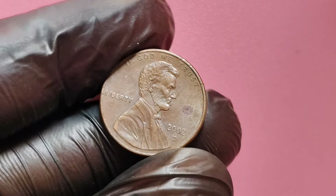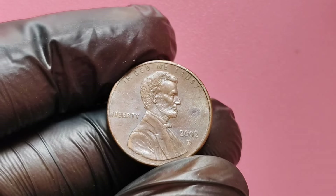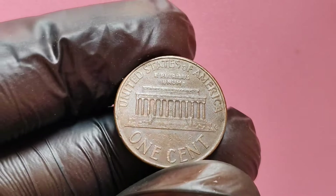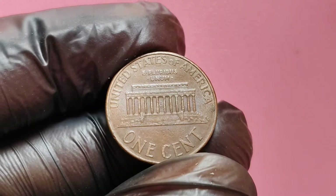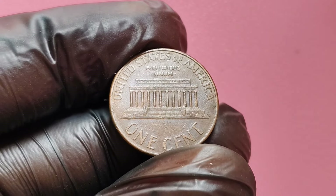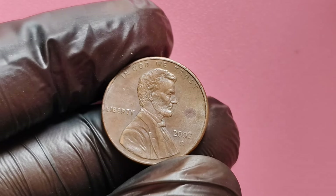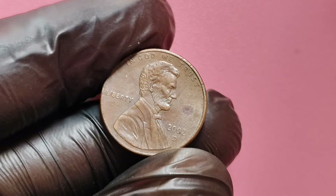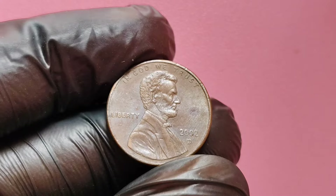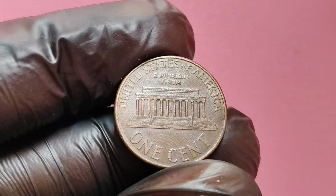Then there's the concept of transitional errors, which happen when coins are accidentally struck with dies meant for a different year or metal composition. These errors are extremely rare, but have occurred throughout U.S. Mint history. Although we haven't seen confirmed transitional errors in the 2002 D penny, the possibility of finding one keeps collectors on high alert. A confirmed transitional error could send the value of a 2002 D penny into the hundreds of thousands, or even millions.